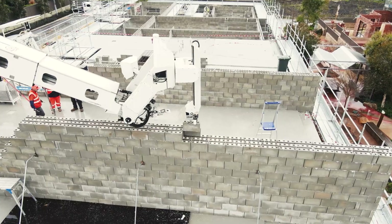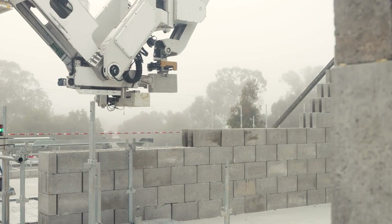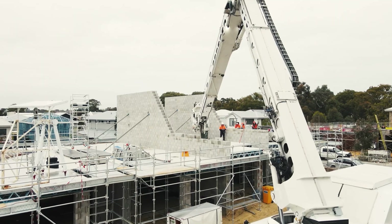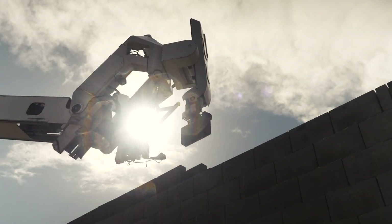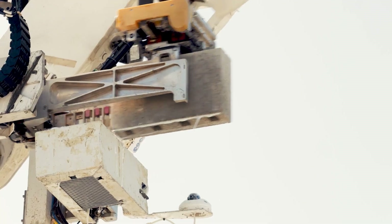Hadrian X minimizes waste and enhances site safety, revolutionizing traditional construction methods. Capable of building house walls within a single day, its unique optimization software streamlines the process, minimizing handling and waste while ensuring efficient residential construction. With modularly designed blocks featuring aligned cores, Hadrian X facilitates seamless installation of cabling and services, offering a transformative approach to home building.